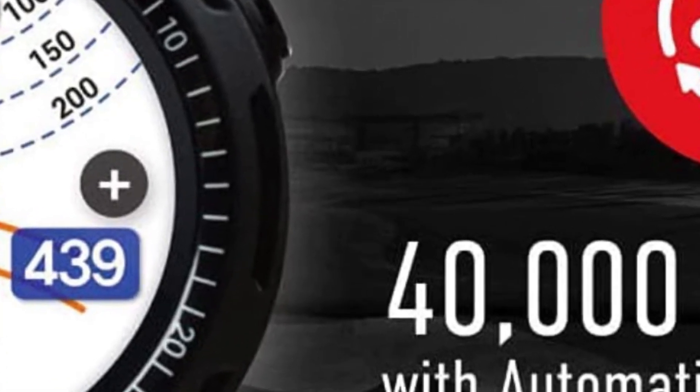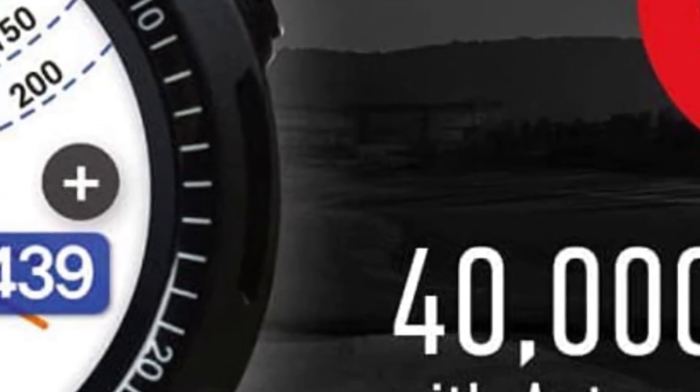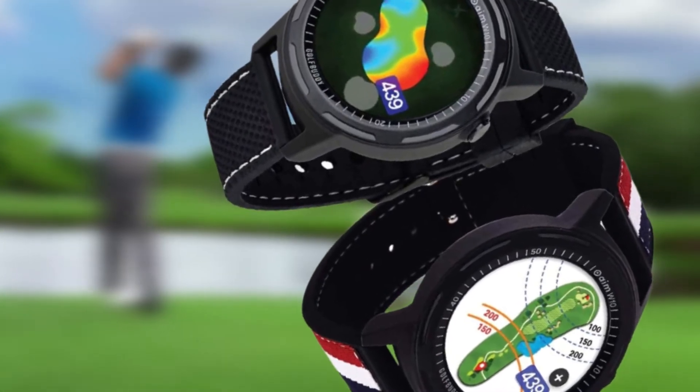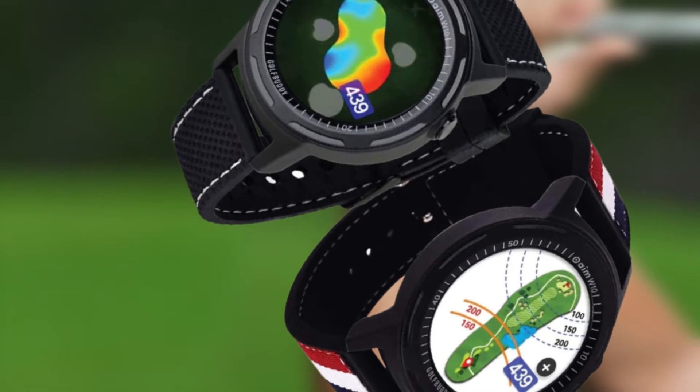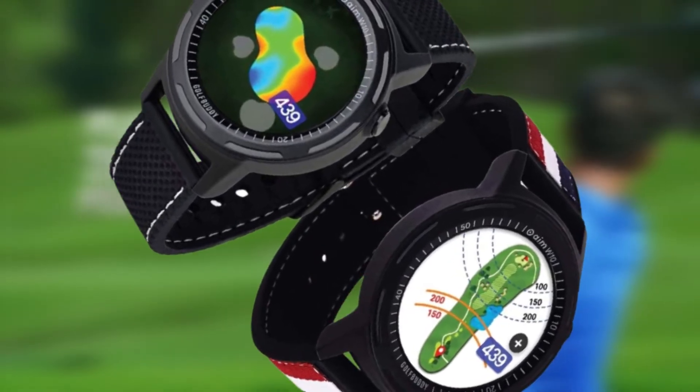It also comes with a comfortable adjustable silicone watch band. On the view display it shows three yardage options to the front, back, and center of the green, as well as a drawing of how the green looks. It can also provide recommendations for what club to hit based on the yardage.